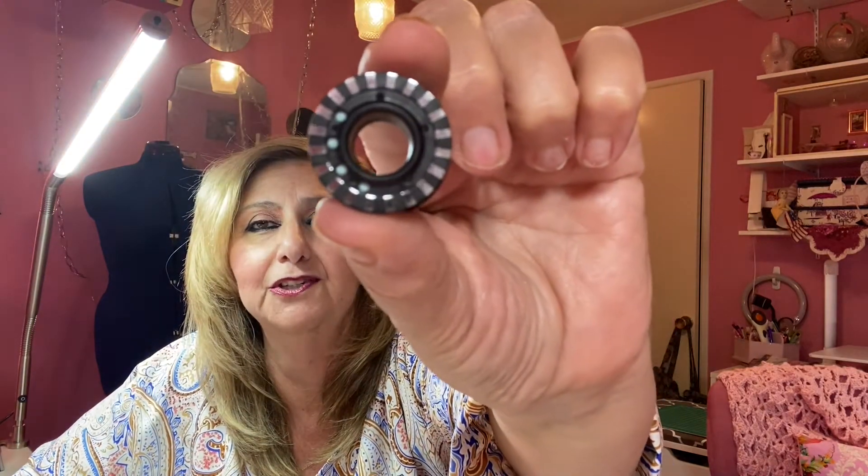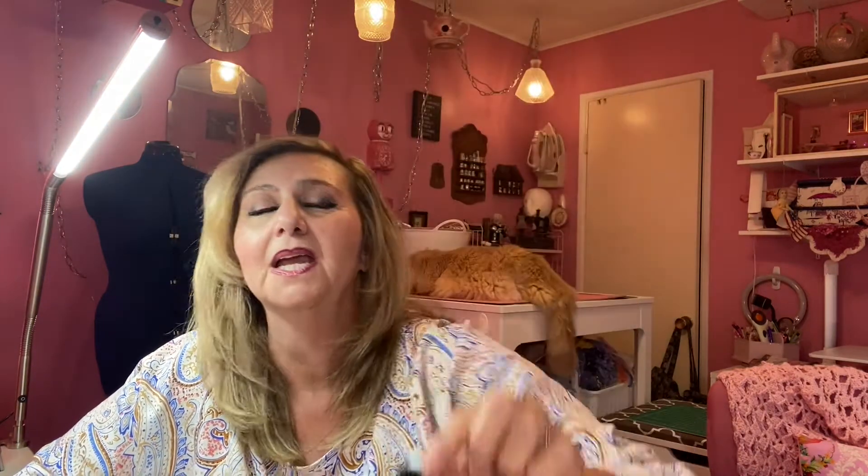My 770 machine also has a feature where it tells me when I'm running out of bobbin thread, thanks to sensors. If you see these little silver things, they have sensors on them, and it will tell me that I'm running out of bobbin thread.